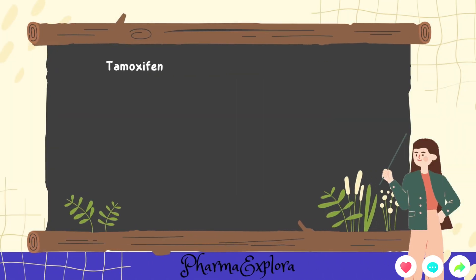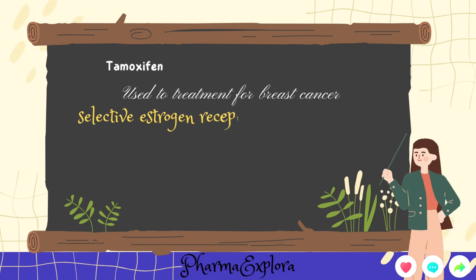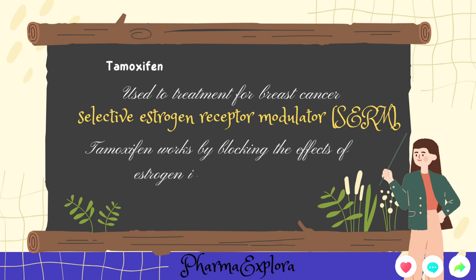First, let's start with the basics. Tamoxifen is a medication commonly used in the treatment of breast cancer. It belongs to a class of drugs known as Selective Estrogen Receptor Modulators, or SERMs. Tamoxifen works by blocking the effects of estrogen in the breast tissue, which is crucial for preventing and treating hormone-receptor-positive breast cancer.